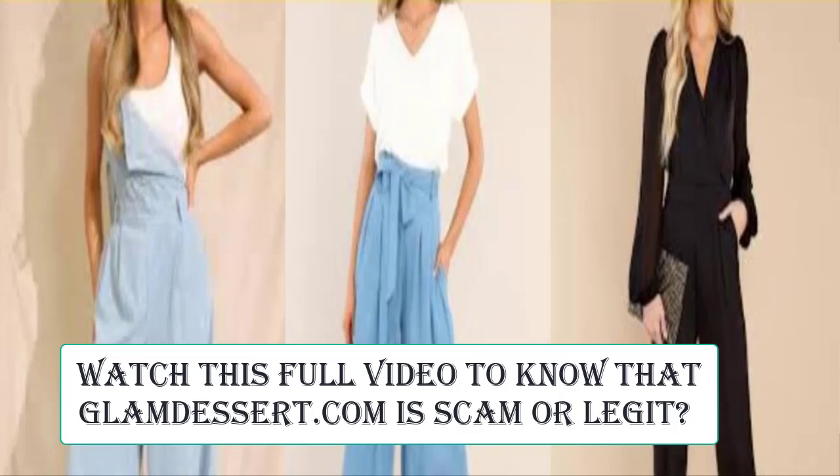Hello everyone and welcome back to my YouTube channel, Scam Advice. Today's video is about Glam Desert reviews. We are going to provide you with an unbiased review in this video, so please stay connected with us. And if you are going to buy any product from this website, please do watch this video.